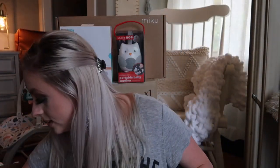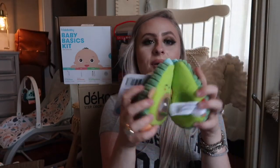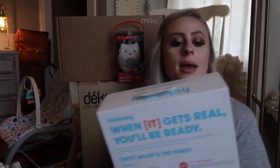This was gifted to us as well — it's the Skip Hop Avocado Stroller Toy Farm Stand. It's so cute. It kind of fits together and then you open it up and it's got a rattle in it. So stinking cute.